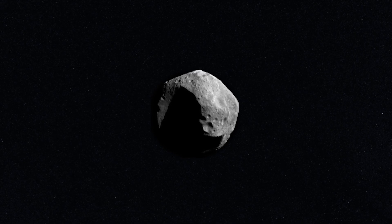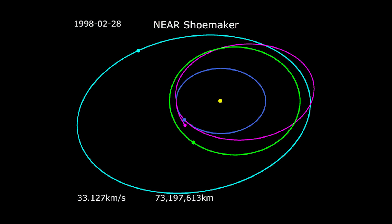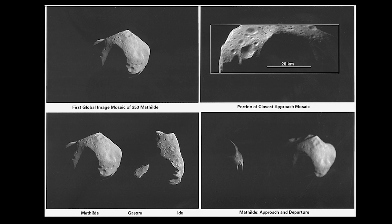Although the flyby was brief, NEAR Shoemaker learned a lot about the asteroid. When the spacecraft flew by, Matilda's gravity pulled it slightly off course. Scientists used this deflection to calculate the mass of the asteroid. NEAR Shoemaker also captured more than 500 images of the asteroid, which scientists used to calculate Matilda's volume.